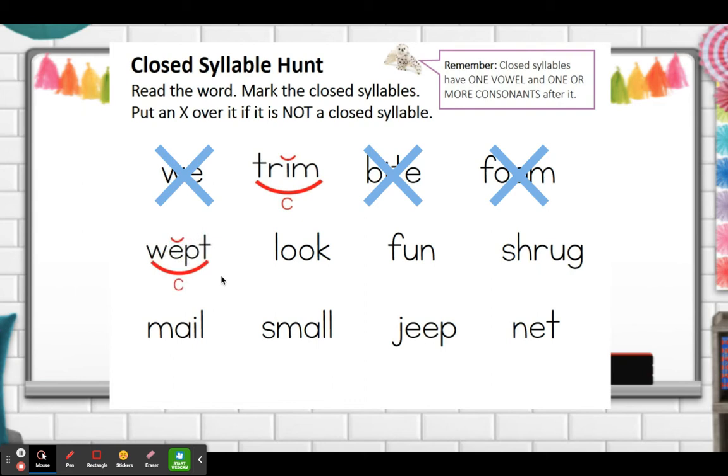Wept — yes, wept is a closed syllable. It has a short E sound and it's followed by a consonant letter. Look — it's not a closed syllable. The double O makes it not a short vowel sound. Fun — that is a closed syllable. We have the short U followed by a consonant letter. Shrug — that is a closed syllable: a short U followed by a consonant sound. Good job.